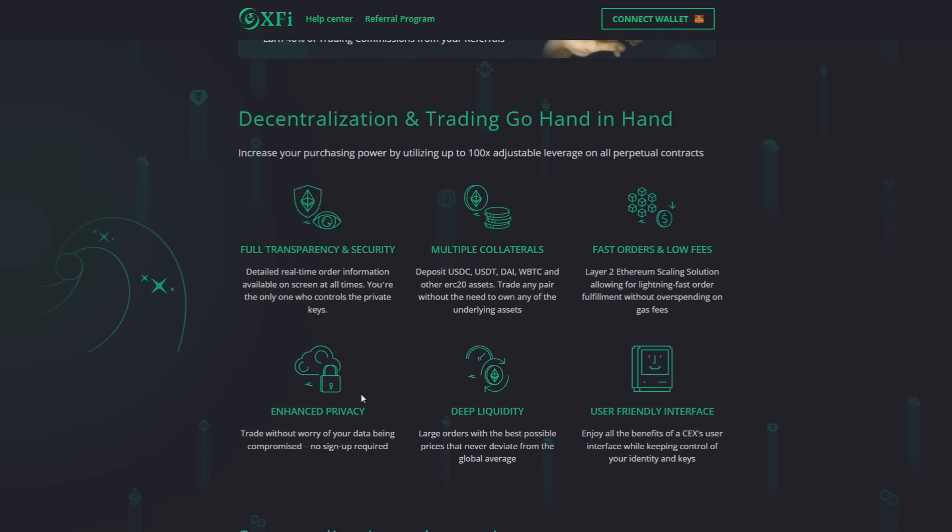Let's get into more features of X5. Enhanced privacy: trade without worry of your data being compromised. No sign-up required.